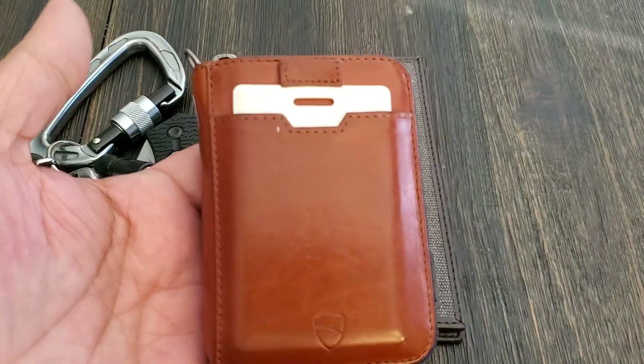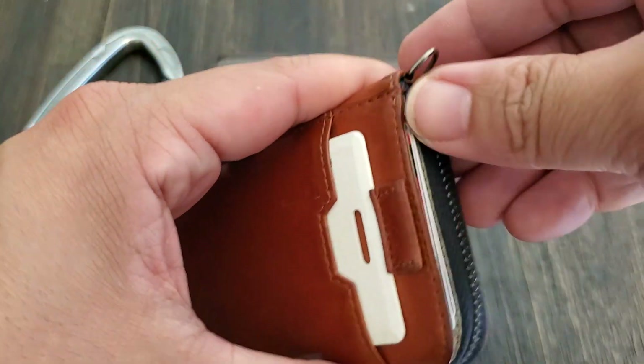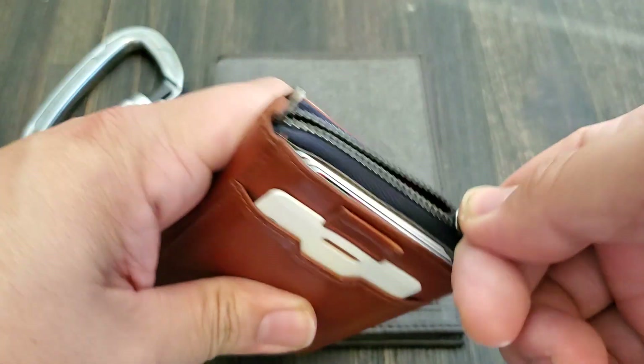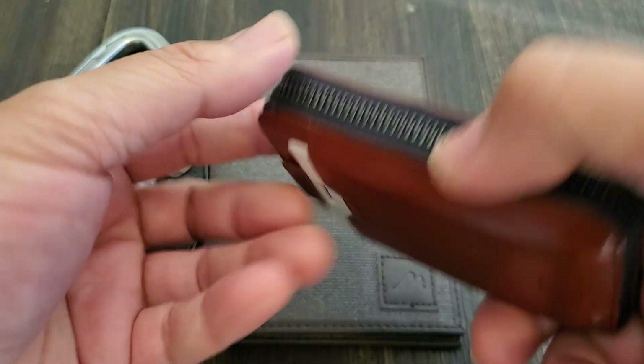The next thing I have is my wallet. It's from Volt Skin — I got this on Amazon. I like the wallet because it's a zipper style wallet. You can open it up and close it up. It's very, very nice. I've had this for about a year and it hasn't failed me once. The zipper and the materials — the leather is excellent.